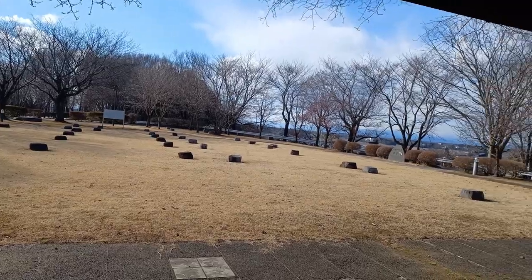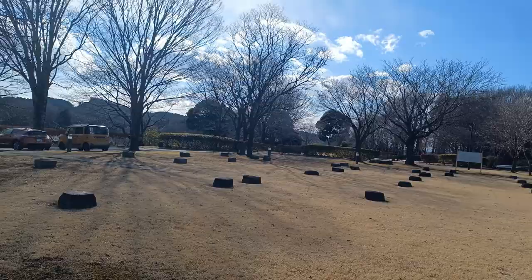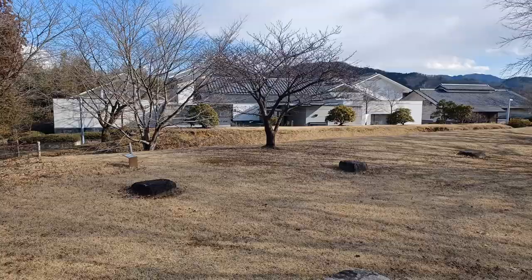If you're one of the 10 people watching my videos back in 2020 before I became serious about YouTube, you might recognize this spot. My wife and I came up here our first day outside of quarantine in Japan — it was our first time in Mashiko. We went up to this museum, but it was a Monday, so it was closed.